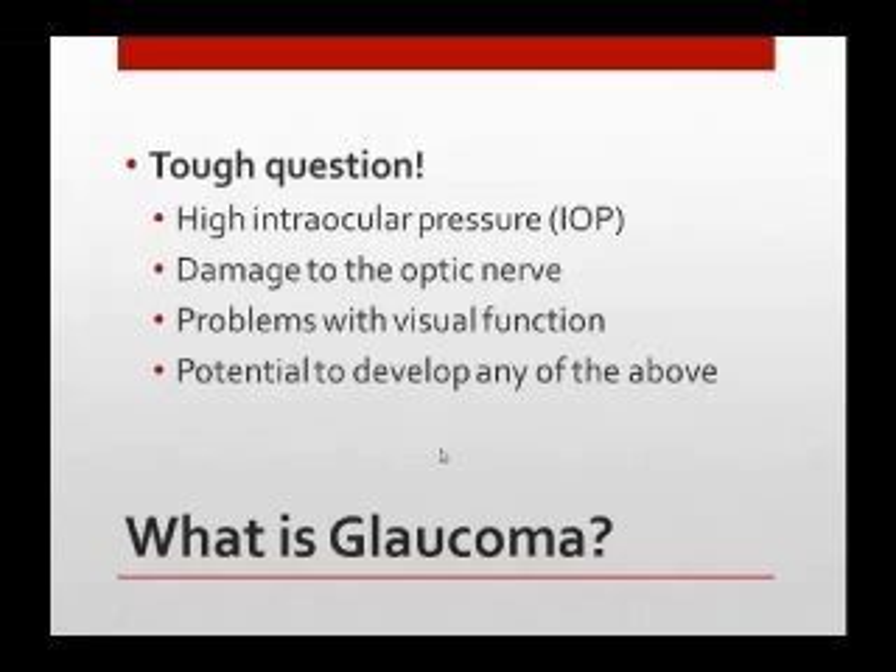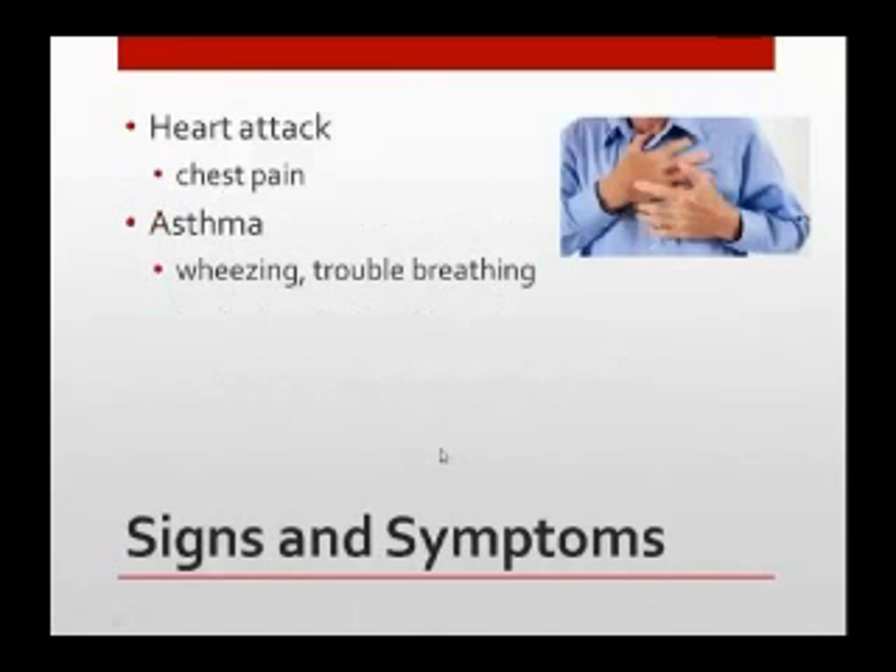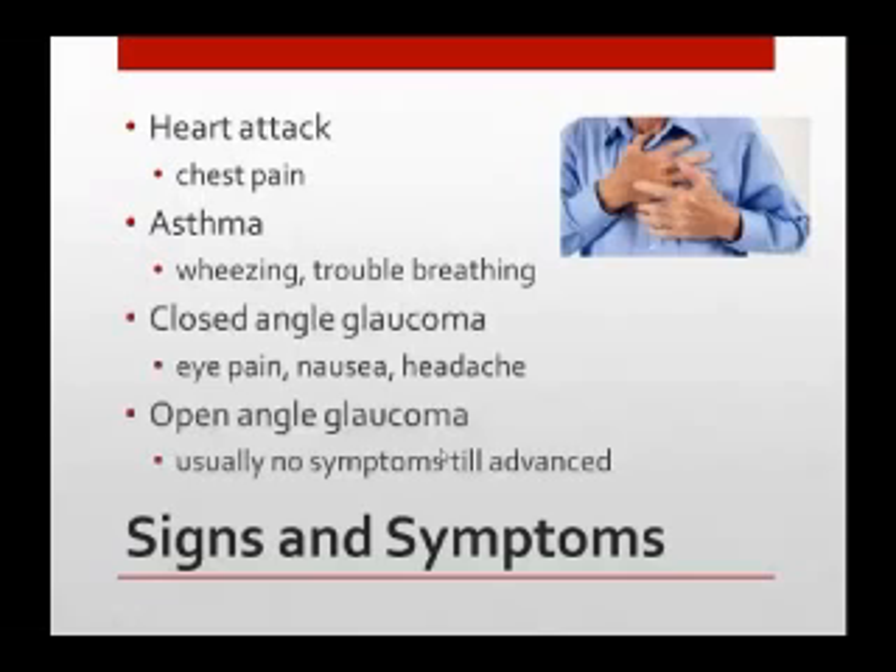We can also see that glaucoma gives you problems with visual function — that day-to-day stuff. It's hard to read, it's hard to see. Or someone may have glaucoma just because we think they might develop any of this, but they don't have it yet. When you have a heart attack or asthma, you have symptoms — you can feel it, there's pain, you can't breathe. But with glaucoma, a lot of the time you don't have symptoms. There's one kind, a glaucoma attack or closed-angle glaucoma, where you can have severe pain, nausea, or headache. But most of the time there are really no symptoms at all, and someone has to tell you that you have it for you to really know.